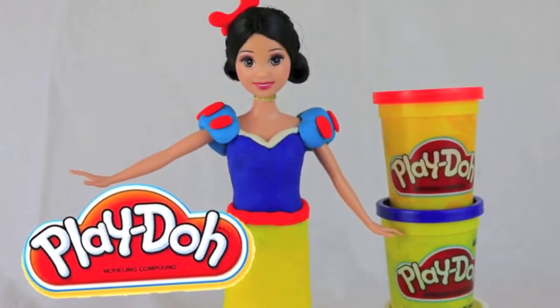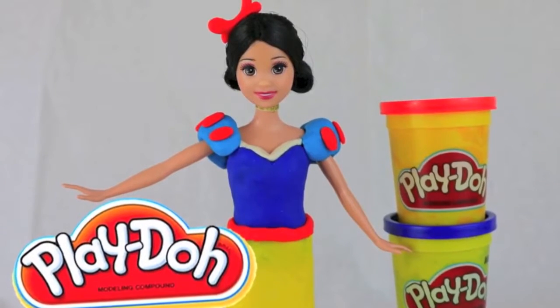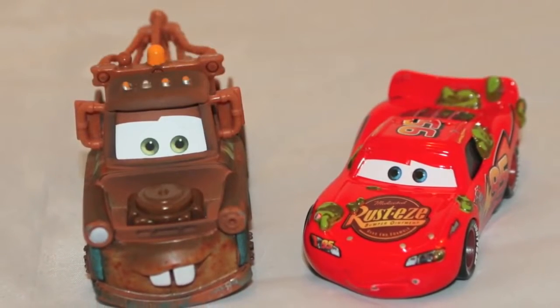Click on Snow White to watch me make a beautiful Snow White dress out of Play-Doh. Thanks for watching and have a great day.